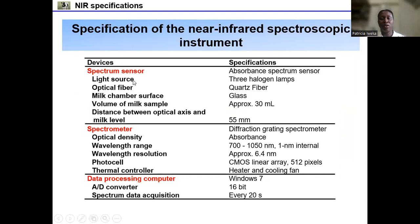Here are the specifications of the NIR spectroscopic instruments. It consists of three major devices: first, the spectrum sensor, which includes three halogen lamps as the light source, optical fiber, and the milk chamber; second, the spectrometer, consisting of diffraction optics, wavelength range of 700 to 1,050 nanometers, a photocell, and a thermal controller; and third, the data processing computer — a Windows 7 laptop — which recorded spectrum data every 20 seconds.